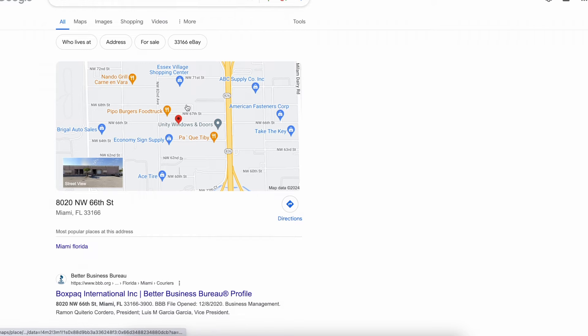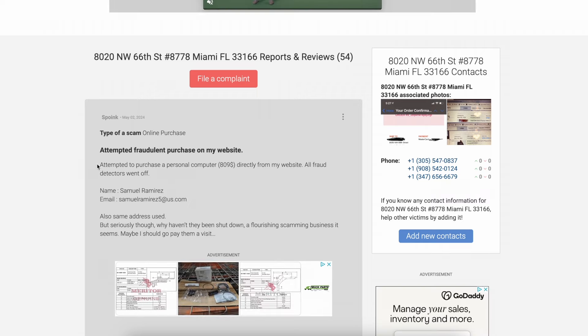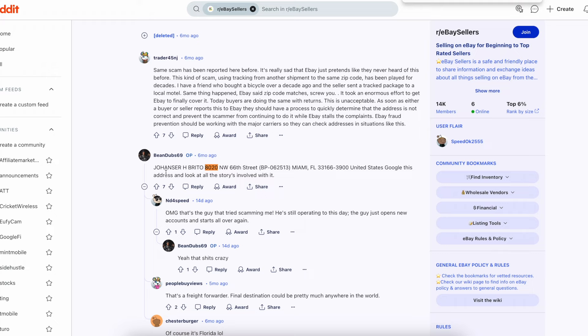So I Googled the actual address I shipped to — not just Google Maps — and there was a ton of articles on Reddit and eBay's own site saying this is a known shipping scam. I didn't do my research beforehand because I thought the no-returns policy protected me. But now knowing I was part of a scam, I thought eBay would see through it. The package tracking showed it delivered to San Antonio, where I live. I called my apartment and went to my old apartment — neither had received anything. I was 100% sure I was being scammed, and eBay just closed the case and found in favor of the buyer, a.k.a. the scammer.